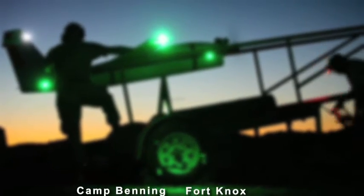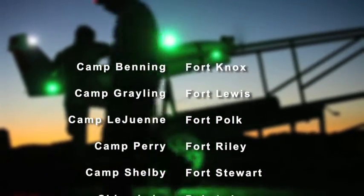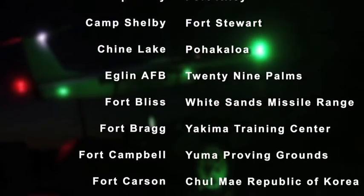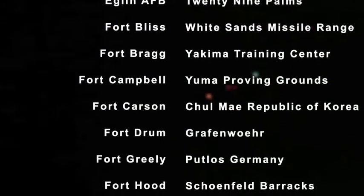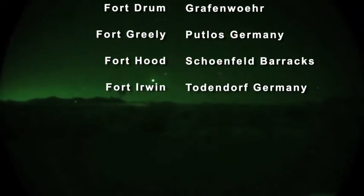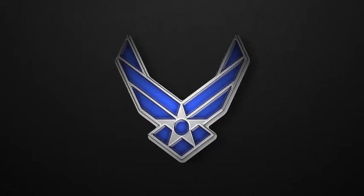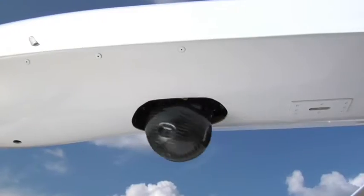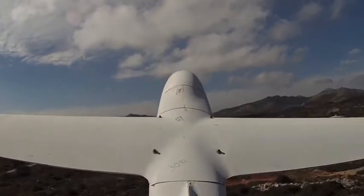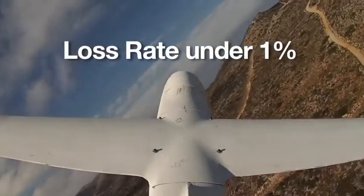Griffin flies missions worldwide and is authorized to operate on most military ranges. As a prime contractor, we routinely fly for the U.S. Army, Air Force, and Navy in a variety of UAS test and evaluation programs. Our mission operation teams have flown thousands of flights for customers around the world while maintaining a loss rate under 1%.